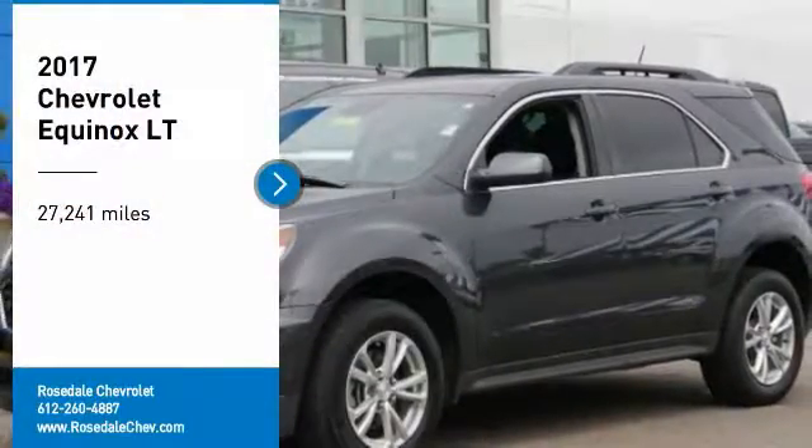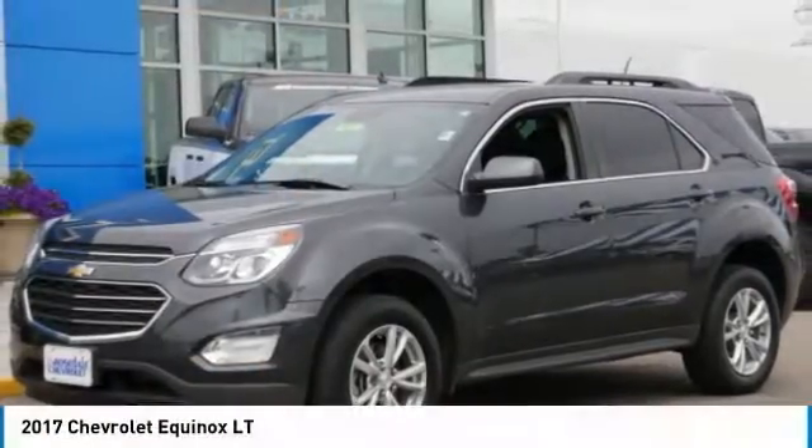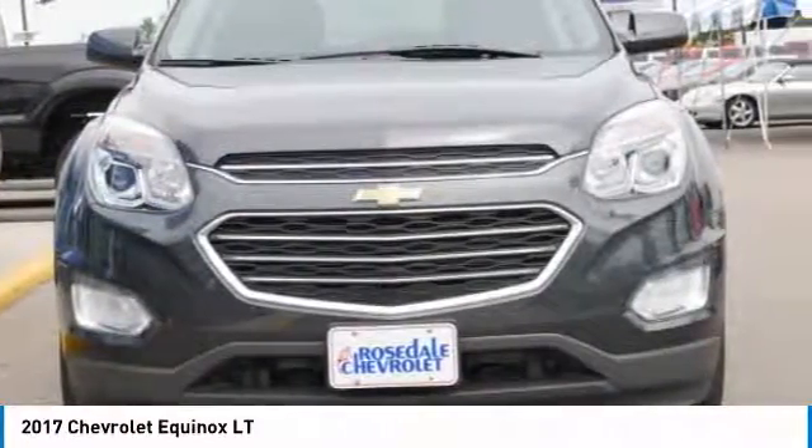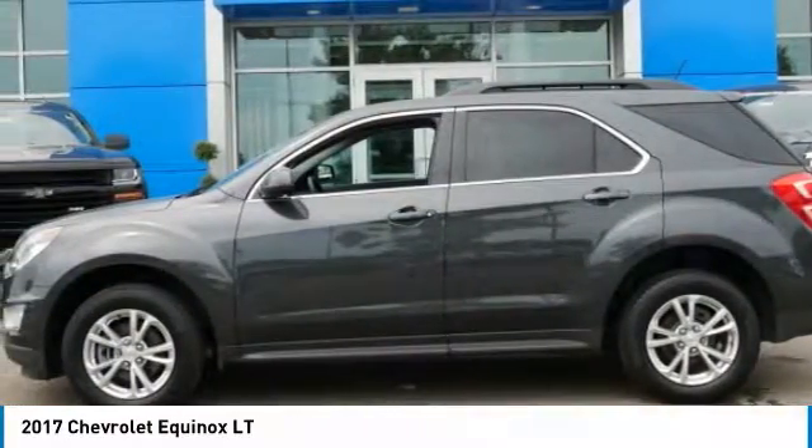Stop by and take a look at the 2017 Chevy Equinox. Fuel efficiency, safety, and value — that equals the Chevy Equinox.